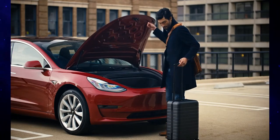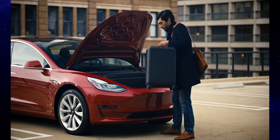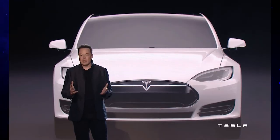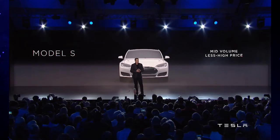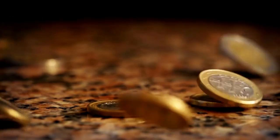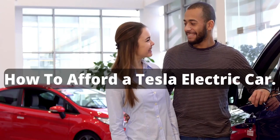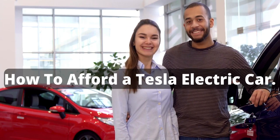Car enthusiasts around the world have expressed their desire to own a Tesla EV, but not everyone can afford it. Elon Musk has designed these cars to include unparalleled green technology, which gives them a steep market price. However, there are multiple other ways one can afford to experience this futuristic automobile. In today's video we will take a look at how to afford a Tesla electric car.